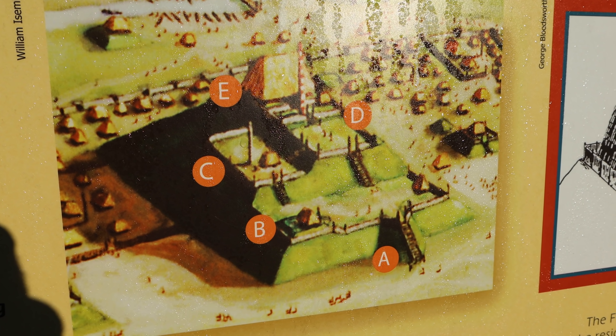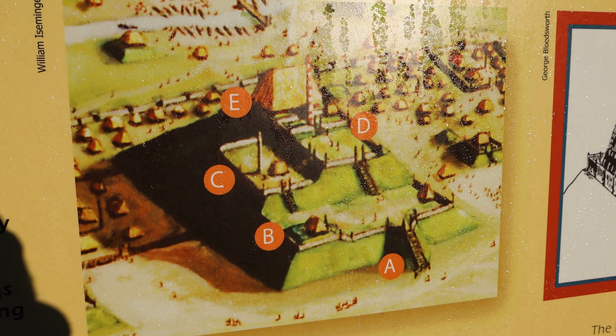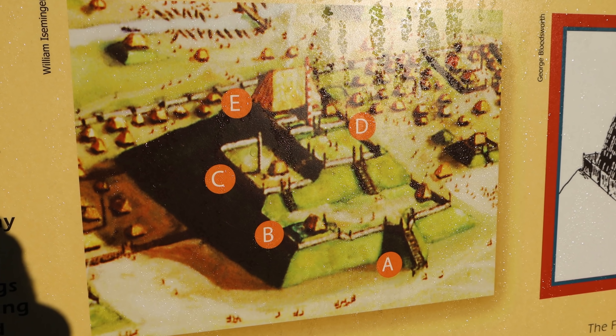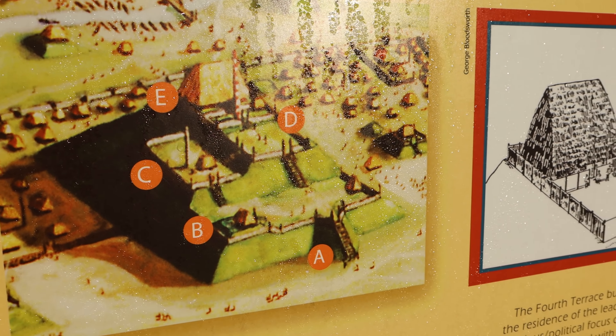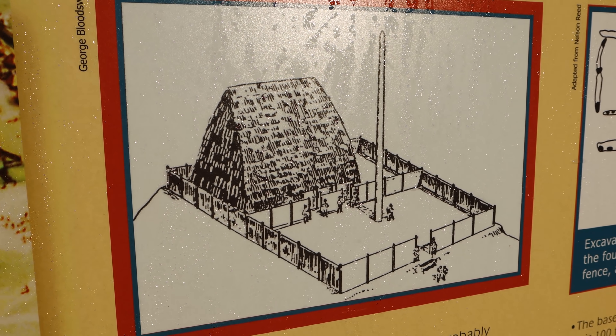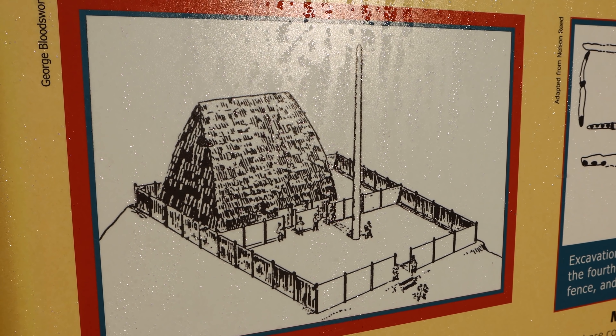This is what Monk's Mound would have looked like back in the day. There would have been buildings on the different terraces with ramps or stairs leading up to the next one, and then on top would have been this gigantic building. That building on top would have been home to the religious and political leader of the area of Cahokia.